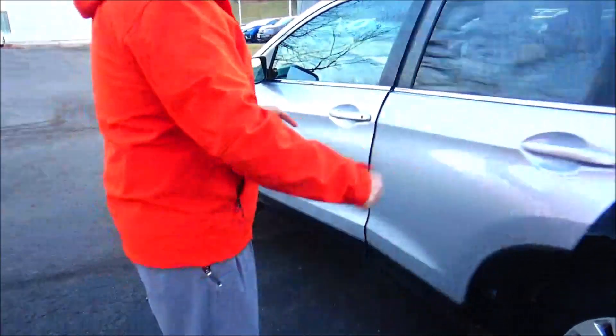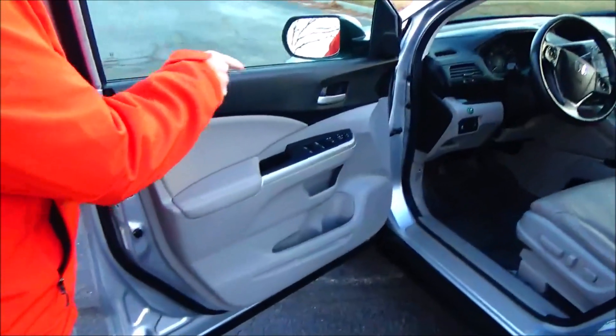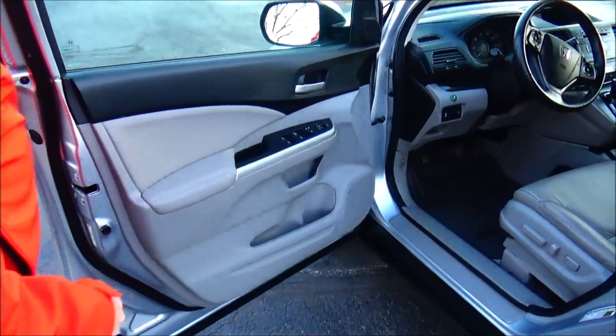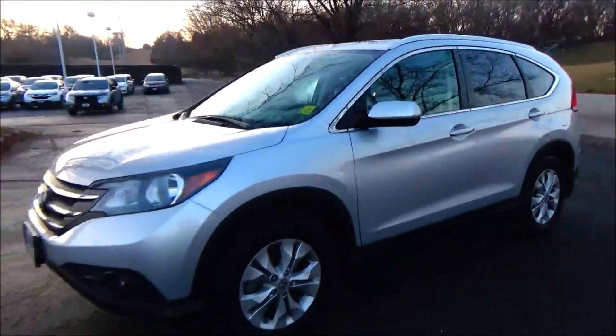In the door you'll find child security door locks, power driver seat with adjustable lumbar, power windows, power locks, power mirrors, cup holders and storage in the door, and tweeters. Ask to see the free Carfax report and mechanical inspection sheet.